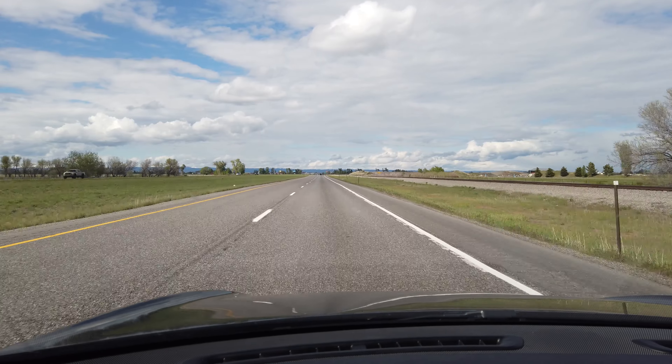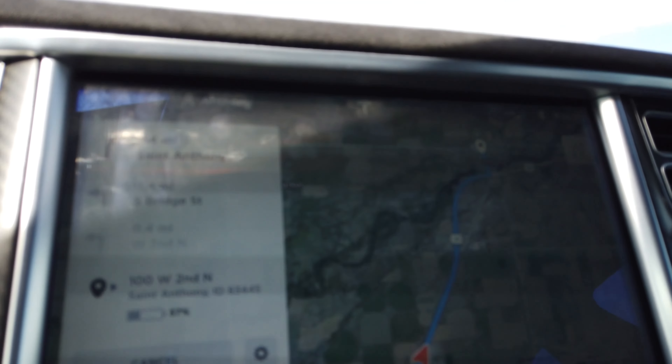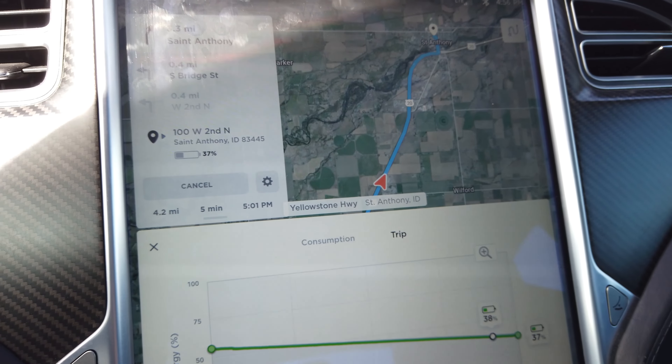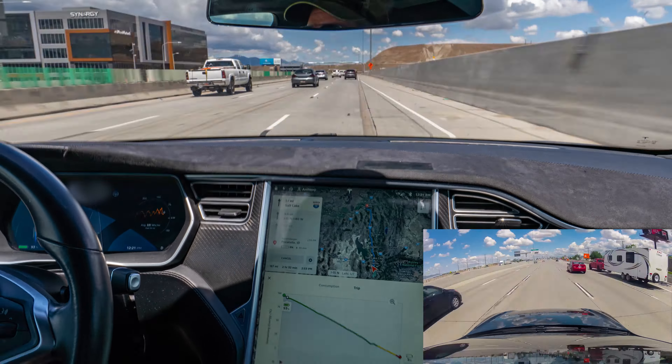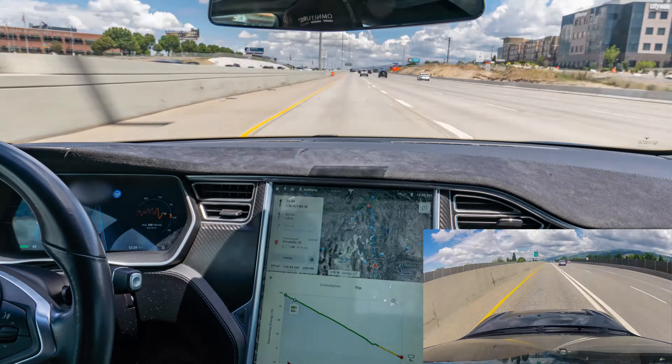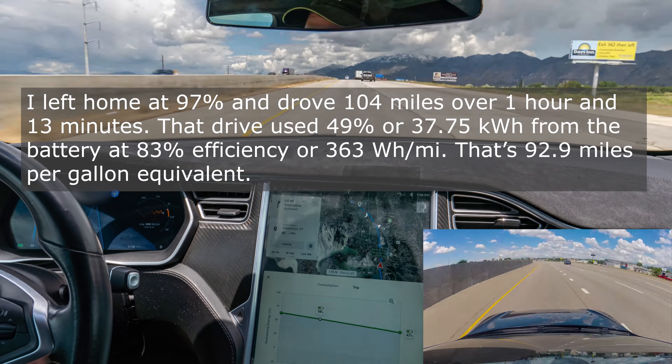We're approaching our destination, about five minutes out of St. Anthony, Idaho. We'll be arriving with 37% battery. To be clear, I didn't need to stop at all the superchargers, but I was curious to see all of them — and this was a good time, being alone and not having to inconvenience my wife and kids.